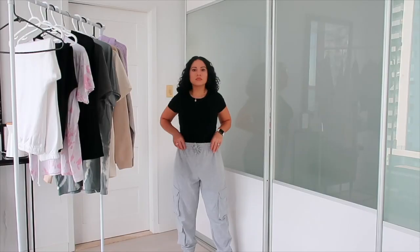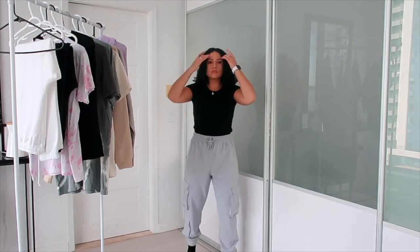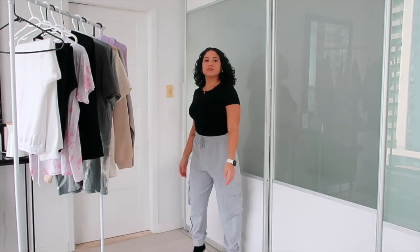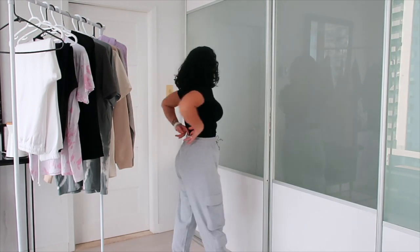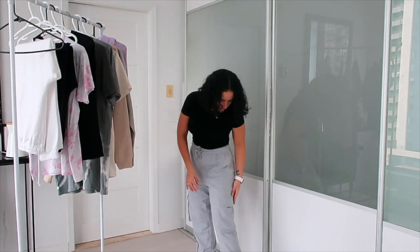Moving on to these joggers. I love the pockets on the side — they're so stylish. I ran some errands in these and I felt comfy the whole time. So they're good to wear inside the house or if you need to go outside.